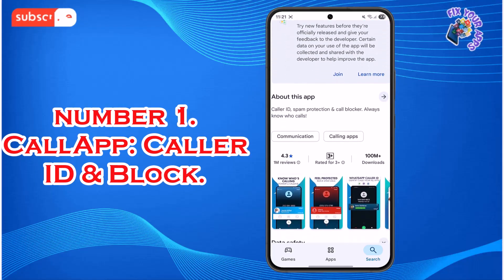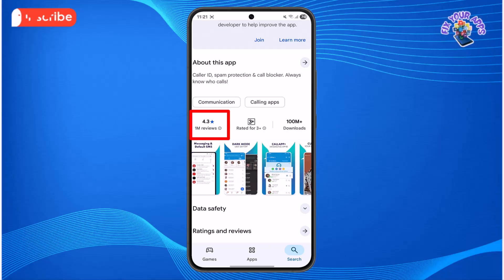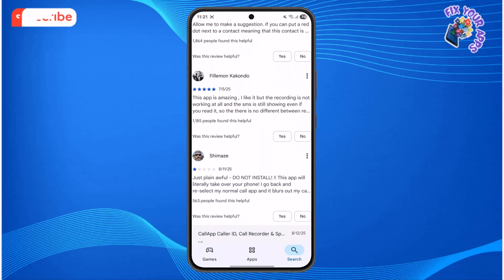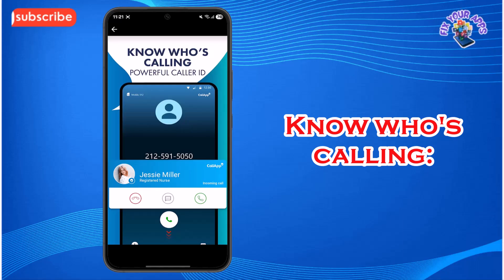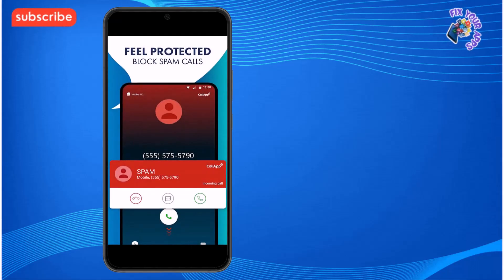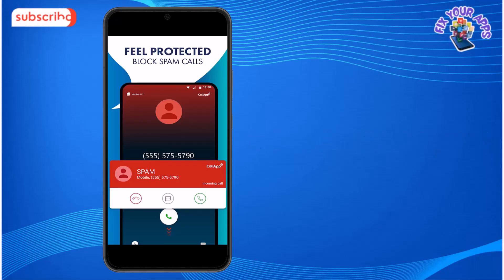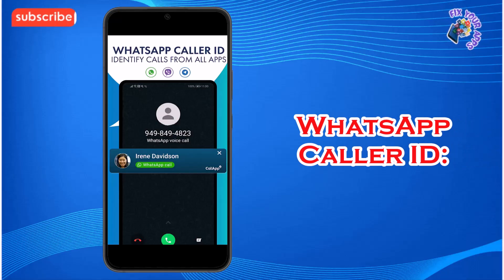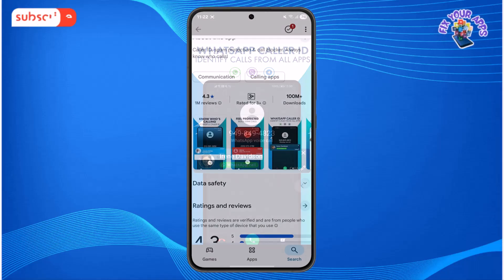At number 1 on our list is CallApp: Caller ID and Block. With a strong 4.3 star rating and over a million reviews, CallApp is all about helping you manage your calls better. Standout features include a powerful Caller ID that tells you who's calling even if they aren't in your contacts, easy blocking of unwanted spam calls and telemarketers with just a tap, and WhatsApp Caller ID, which identifies incoming calls from apps like WhatsApp, giving you even more control.